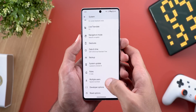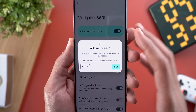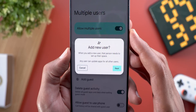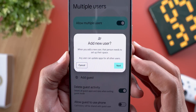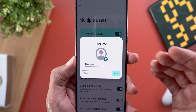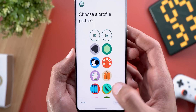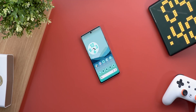Under Settings > System > Multi-Users, when you try to add a new user you'll get a new pop-up saying: 'When you add a new user, that person needs to set up their space. Any user can update apps for all users.' Then you can tap 'Next' to start the process. The second change here is the ability to choose from many more profile pictures for other users.